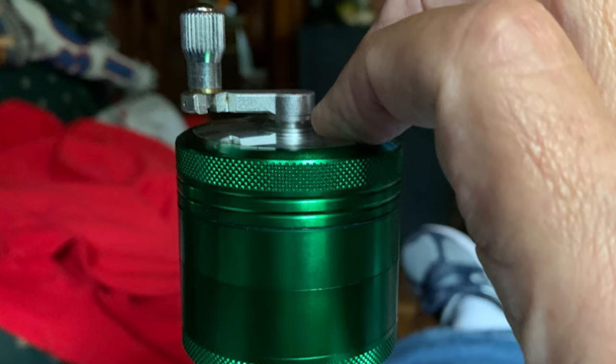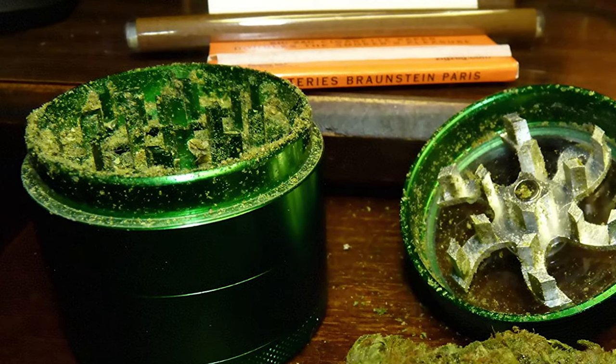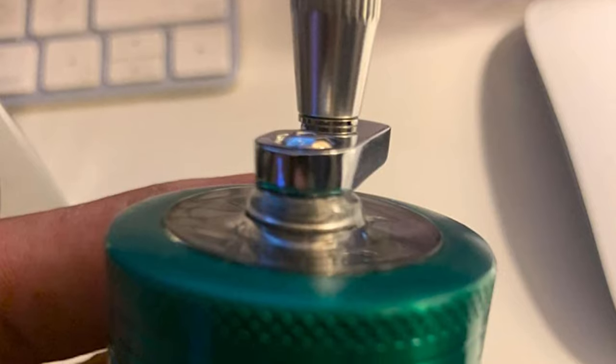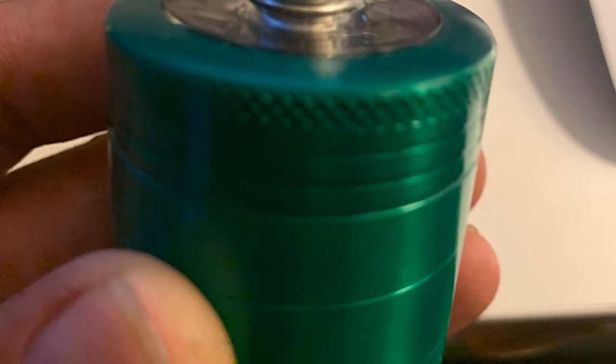Ultra-smooth grinding, with a massive 2.2-inch diameter and 2.0-inch tall grinder. It comes with 32 precisely placed grinding holes that guarantee the best grind, extreme efficiency, and effortless grinding. This durable grinder with a powerful magnetic lid means no spillage, keeping your herbs fresh and odors contained.